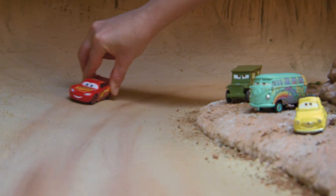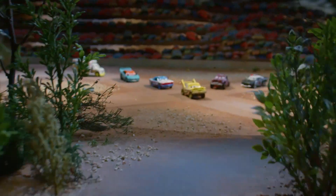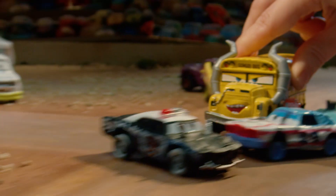From Disney Pixar Cars 3, Lightning McQueen is back! His friends from Radiator Springs cheer him on! Welcome to Thunder Hollow! Watch out! Lightning and Cruz Ramirez are smashing and crashing with the Crazy 8 Racers!